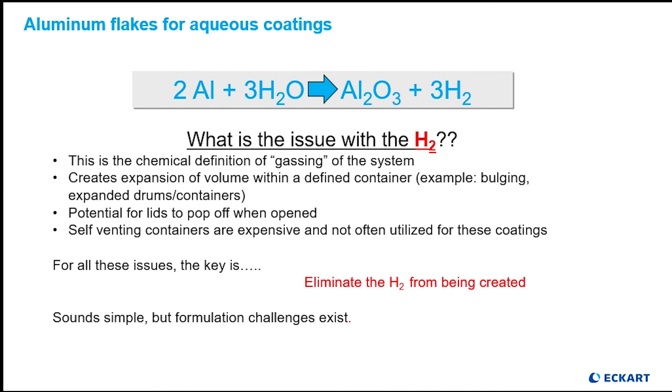Let's look at the reaction in depth to understand what is happening. When we look at the H2 gas evolution, we're reminded of the unnerving results when we have seen this in practice. This causes the pails to swell and will cause lids to pop off and scare pretty much everyone in the vicinity. The other part of the equation is the aluminum oxide resultant, as this will cause our aluminum pigment to be much less bright and brilliant than intended, detracting from the sparkle, brilliance, and sheen of our metallic effect.